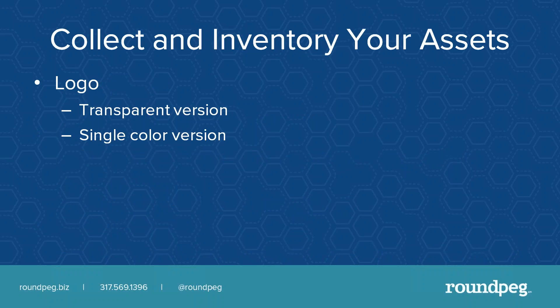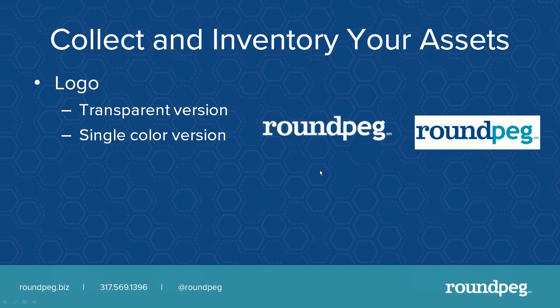Collect your assets and inventory what you've got. First and foremost, make sure you have a transparent version of your logo and a single-color version. A transparent logo — likely a PNG or GIF — allows the background to show through, even peeking through the letters. A JPEG version always has a colored background, and even when you try to match the color exactly, it always looks a little pasted on. So go back to whoever designed your logo and make sure you have a transparent version.